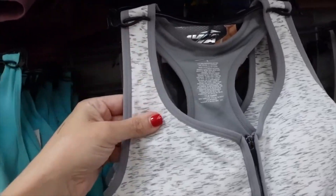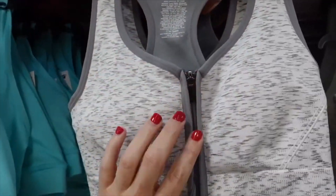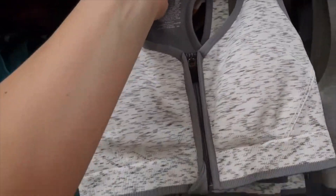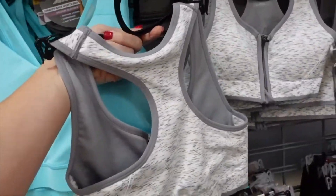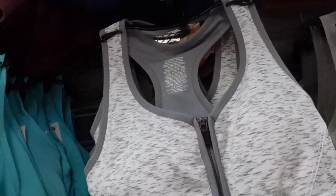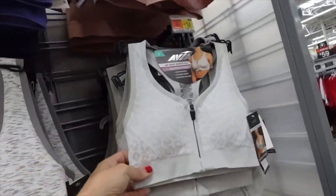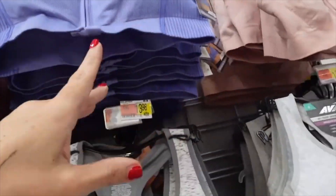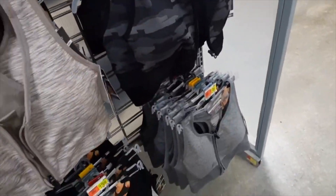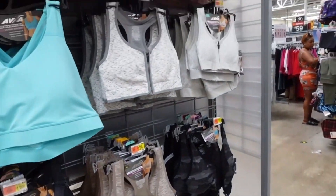Some of the Avia zip-front sports bras are marked down. They're a stretchy seamless fabric with a sweetheart neckline, zip front, front closure with removable pads, and a racer back. These run a little small — I'd recommend sizing up. Comes in white and black burnout, gray leopard, pink, purple, taupe, black camo, solid gray, and solid black. Regularly $13.98, on sale for $11.